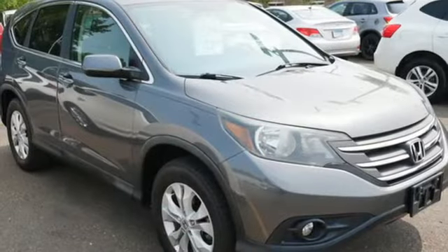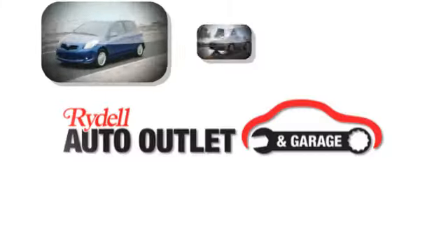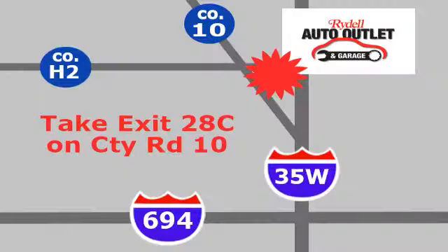Honda's created some of the most admired vehicles on the planet. Take it for a test drive today. Your satisfaction is our goal. We are conveniently located at 2375 County Road 10 in Moundsview, Minnesota.